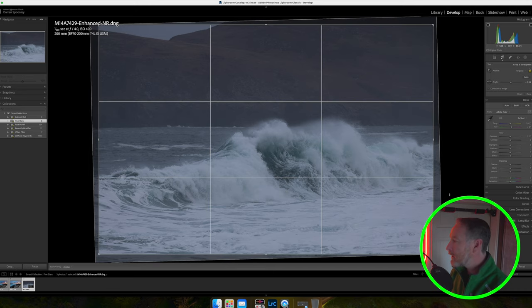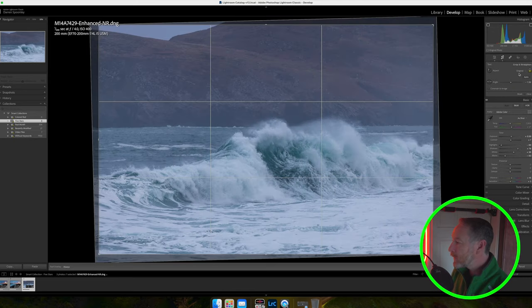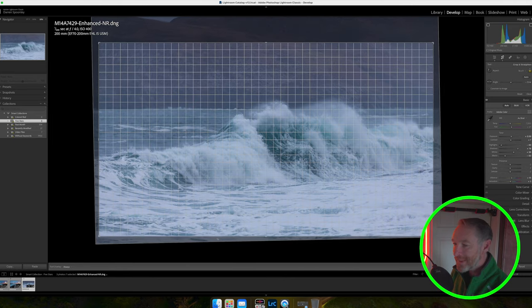First thing: straighten the horizon — it was slightly off because I was shooting handheld. Also, don't be afraid to use the Auto button in Lightroom — it takes a measured approach across the image and can give you a good starting point. Clicking Auto, we immediately get a well-exposed image that's bang in the center of the histogram. But looking at it, I don't like this triangle shape in the top left — it's distracting. I think this image would benefit from a 16:9 crop, making sure the horizon is exactly straight.